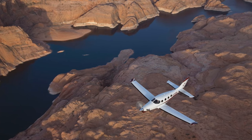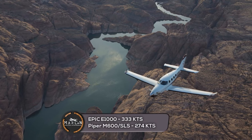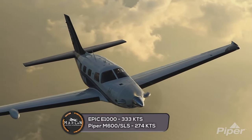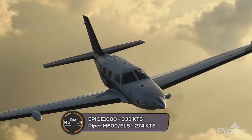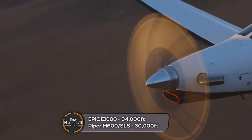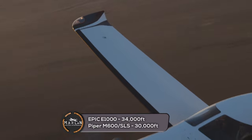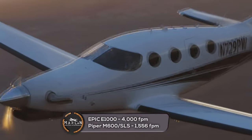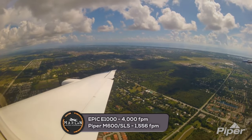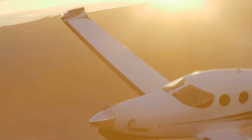When it comes to performance and speed, the Epic E1000 wins. It has a max cruise speed of 330 knots, while the Piper M600 has a max cruise speed of 274 knots. The Epic E1000 can also fly higher, with a service ceiling of 34,000 feet, while the Piper M600 has a service ceiling of 30,000 feet. The Epic E1000 has an impressive max climb rate of 4,000 feet per minute, compared to 1,556 feet per minute for the Piper M600.